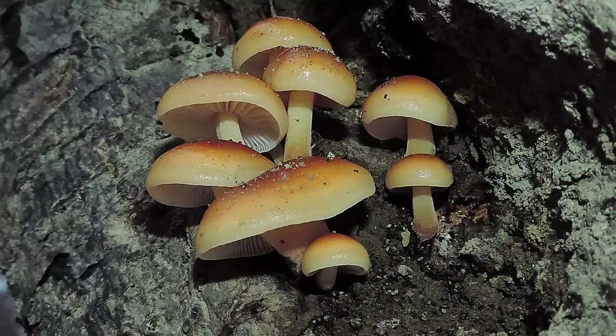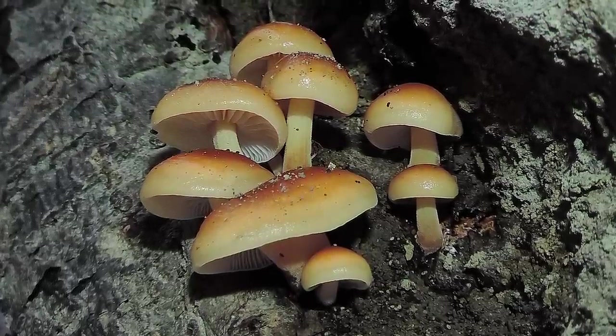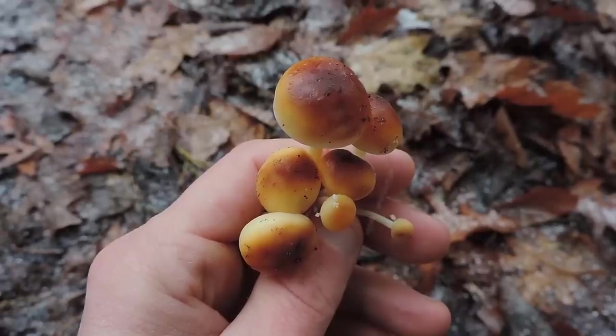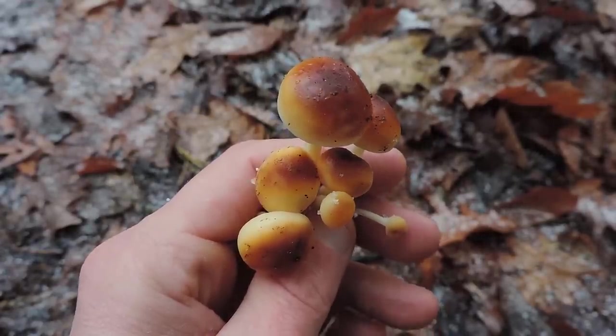This is a popular edible mushroom — worldwide it's cultivated and sold commercially on a rather large scale. One thing you should know about enoki though, the wild specimens at least, aren't that easy to positively identify, so I don't really consider them to be a beginner's mushroom because they kind of look like LBMs, or little brown mushrooms. If you know anything about LBMs, you know that they can be quite tricky to positively identify, and some of them can be quite toxic.